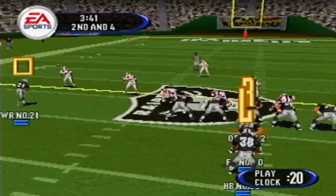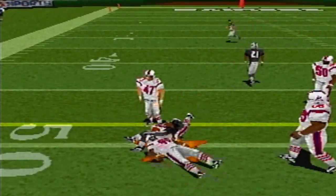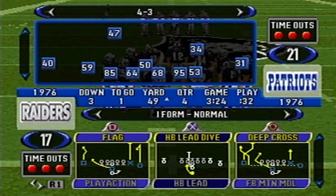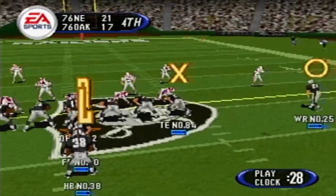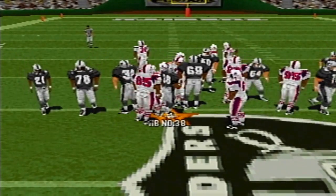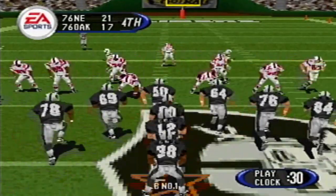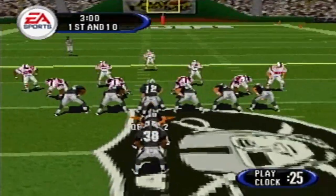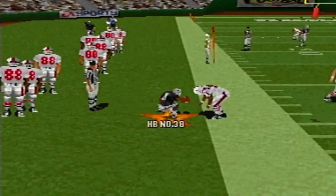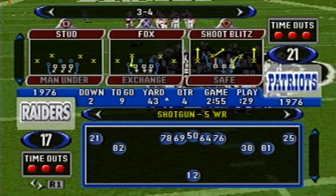They'll line up in the I-formation. The pass is complete to number 38, who was on the receiving end of a bullet there. You used to be able to stick them on your hands to catch those balls, but now they got those gloves. He hands it off; number 53 with the takedown at the 45. Number 38 the deep man — number 59 with the takedown at the 45. Number 12 had a nice quick release on that pass. And when you talk about precision passing, that's what you mean.